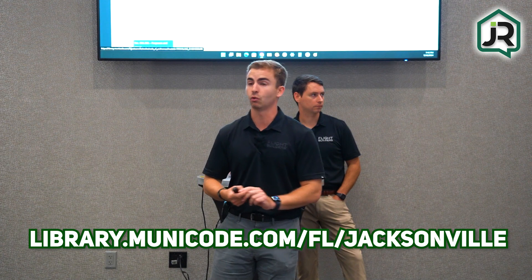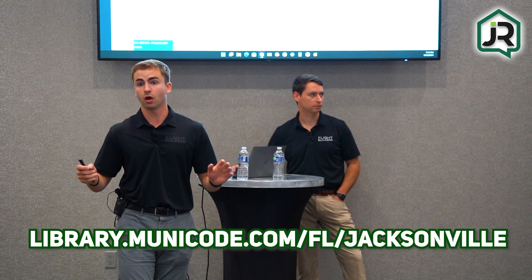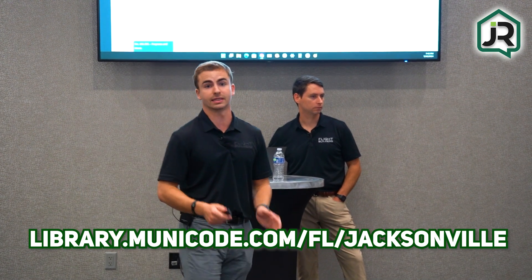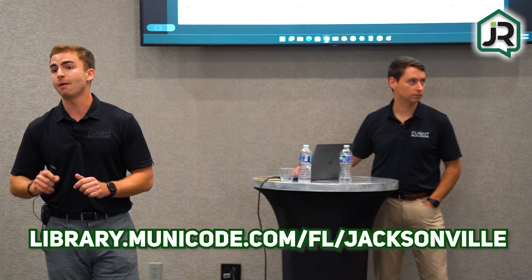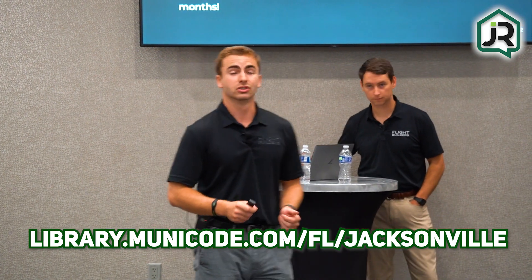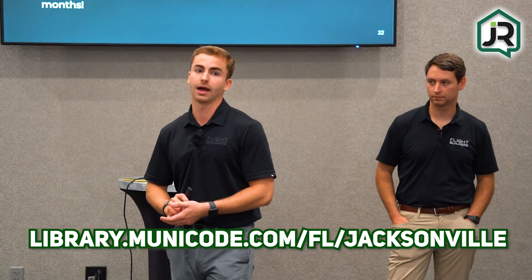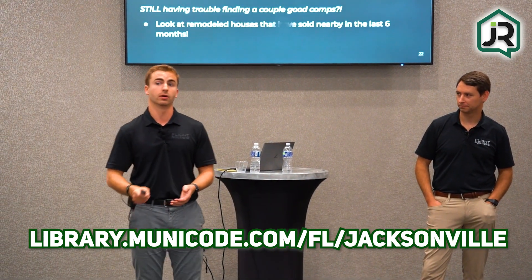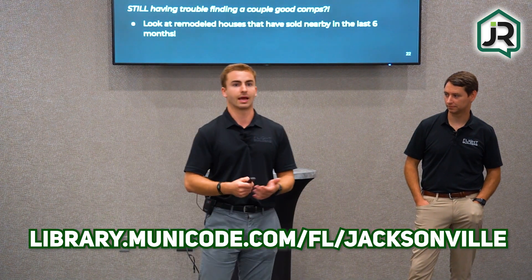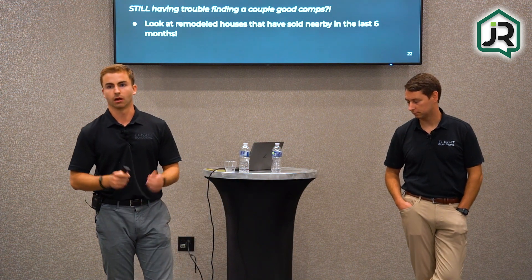JAX Muni Code can tell you your setbacks, what you can build, what you can't build, and basically everything you need to know — and it's crazy, crazy extensive. Any questions you have with a lot you may be looking at purchasing or a lot you own, go to JAX Muni Code. I'd highly recommend just spending five minutes scrolling on it — it's worth your time. I'm on there every week, especially if I'm looking at a zoning I haven't seen before or something a little funky. It is absolutely awesome.